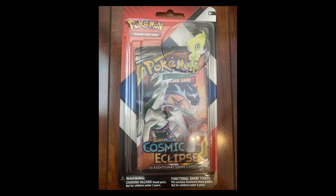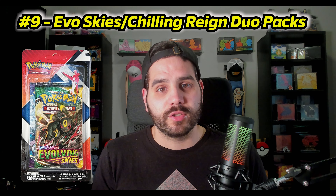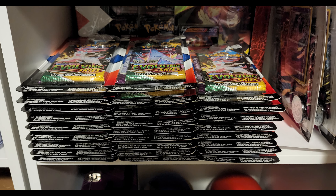Next on my list — number 9 — is a product I'm surprised is still coming out. I check CVS and Walgreens now and then to see what's new. I can find the Evolving Skies and Chilling Reign duo packs there, retailing for about $12.99. Evolving Skies is now around $8.50 a pack and Chilling Reign is creeping up too, so getting both for $13 is pretty good. You also get a little pin. I've grabbed about 27 of these myself.